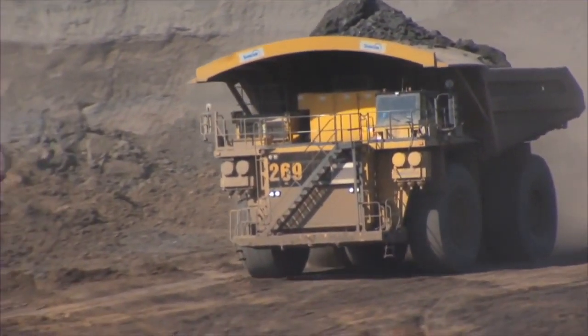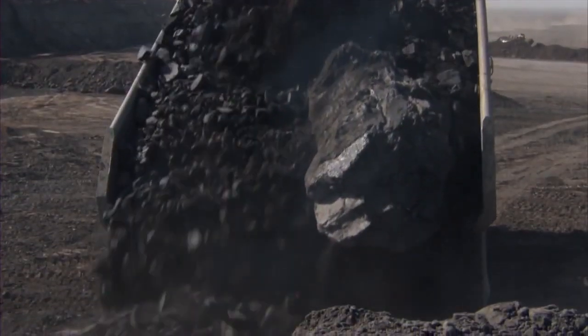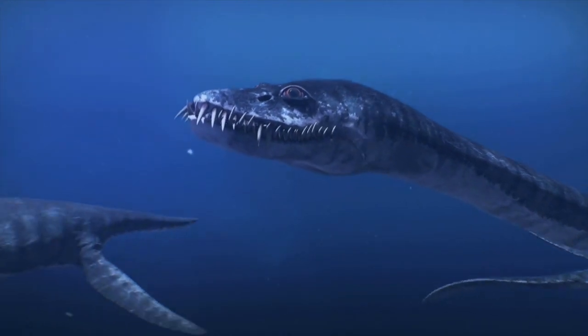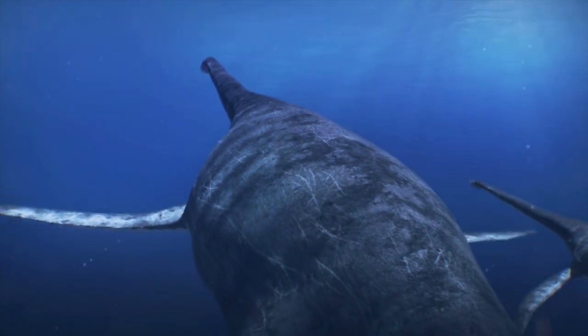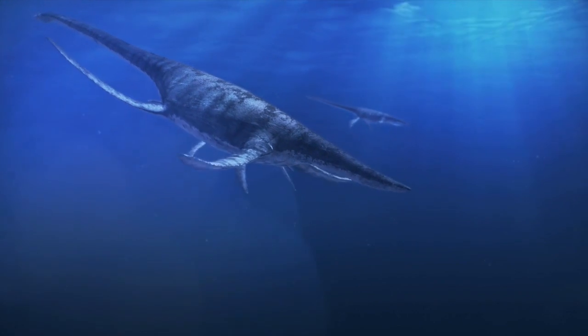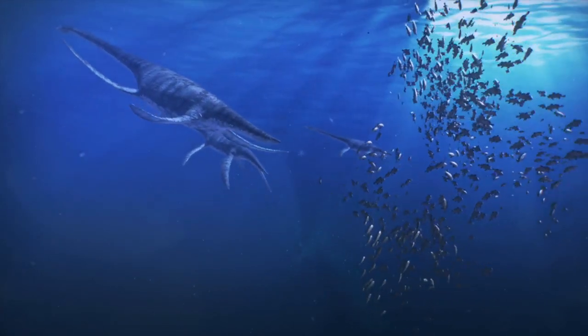Donald was surprised because the area had been rich in plesiosaur fossils — marine animals that would have lived there in the early Cretaceous period, when Alberta was covered by a large inland sea. It made no sense that a terrestrial animal would have been found in the same location. A new hypothesis came to life.